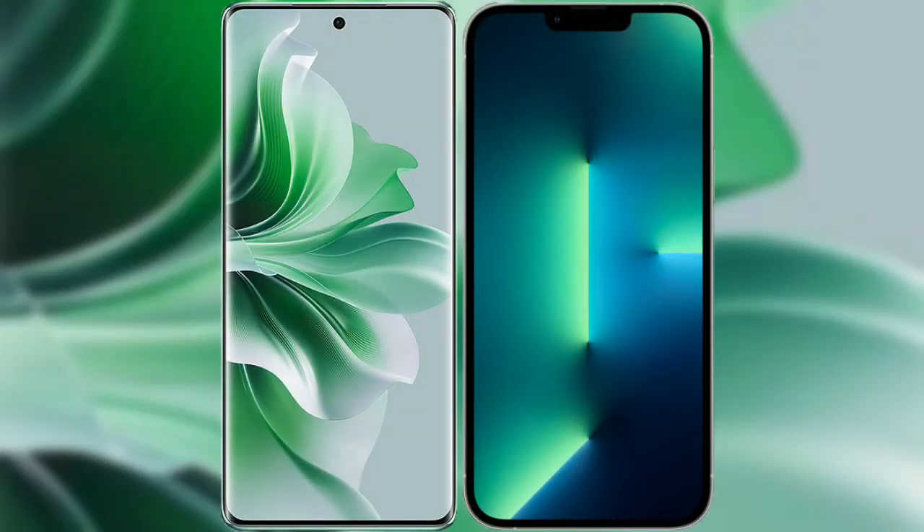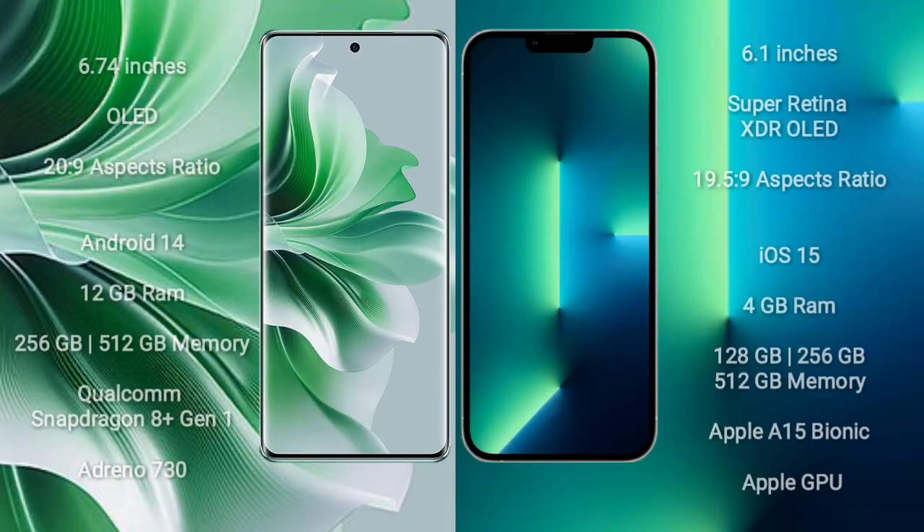I will compare the new OPPO Reno 11 Pro with iPhone 13. OPPO Reno 11 Pro comes with a 6.74-inch OLED display and success pressure 20.9. iPhone 13 comes with a 6.1-inch Super Retina XDR OLED display and success pressure 19.5.9.